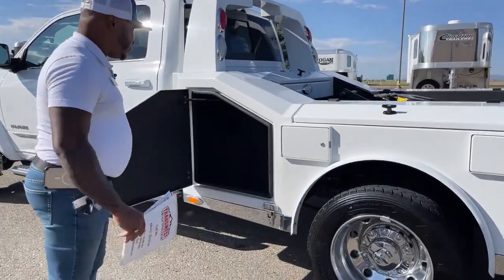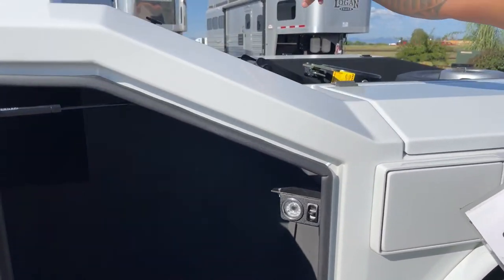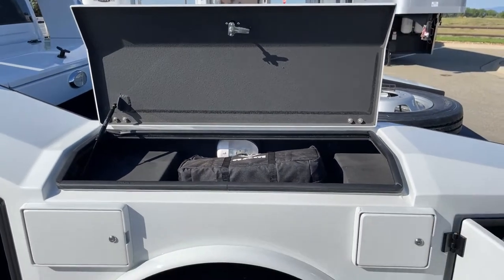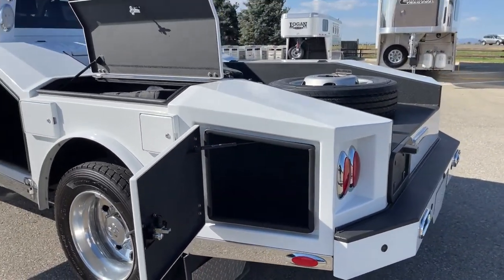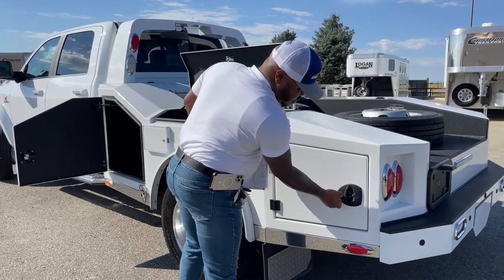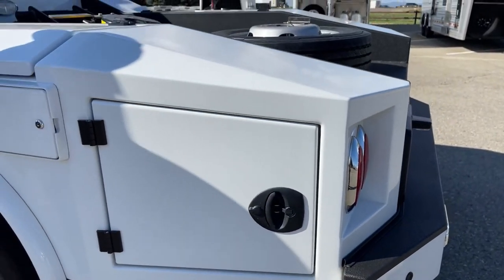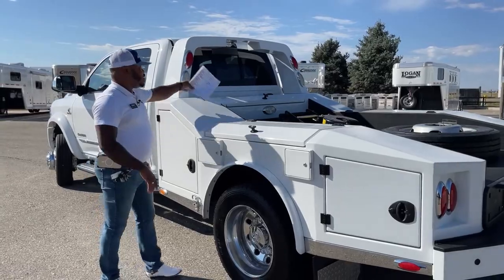When it comes to storage, we've got tons of storage on this unit. We have a pass-through box with access on the top end, and there's more storage on both sides of the truck. Once you close the compartments up, you have access to a lock to secure all your personal items. You have seven access points in total — three on each side and one in the center. The majority of those boxes have lights in them.